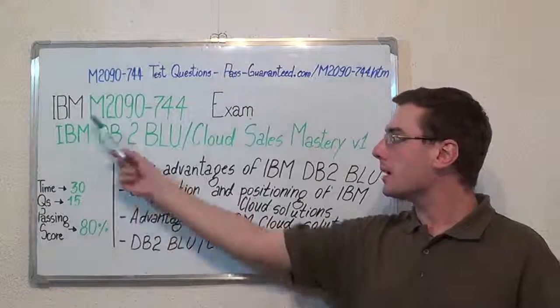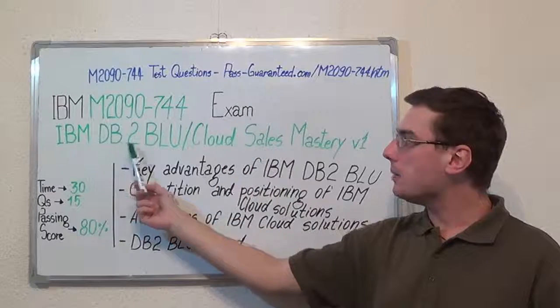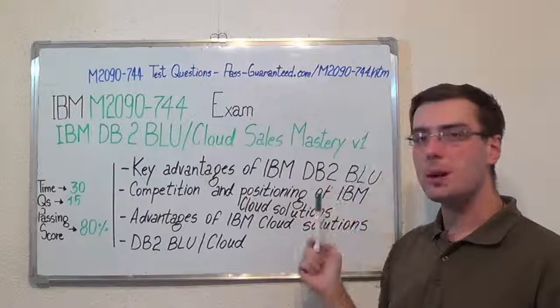Hello everyone. Today I will present you the IBM M2090-744 Exam, IBM DB2 BLU Cloud Sales Mastery V1.